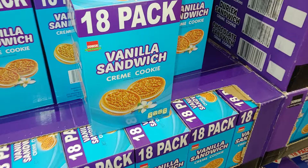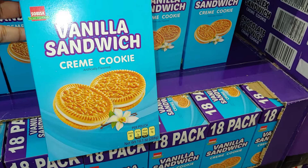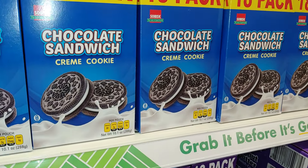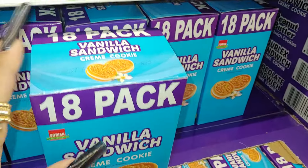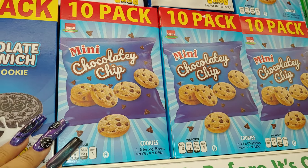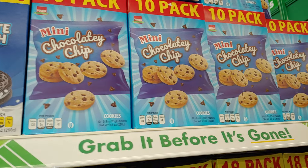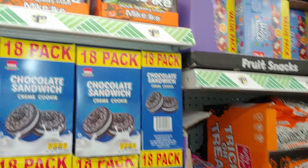They have these 18-pack vanilla sandwich cream cookies — 10.1 ounce, 18 pack, delicious. They have the chocolate sandwiches too, also 18 pack for $1.25. Then they have the 10-pack mini chocolate chip with little baby chocolate chips — 10 ounces for $1.25. So everything's gonna be $1.25 each on the candy unless otherwise different, and I will let you know.